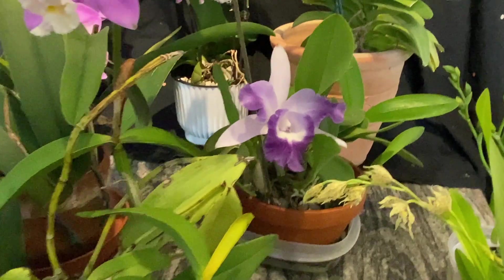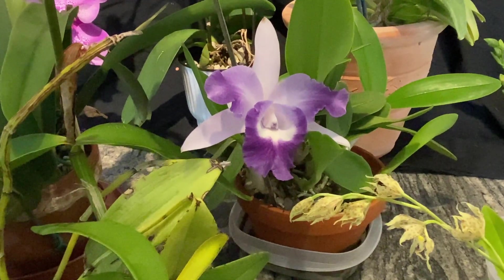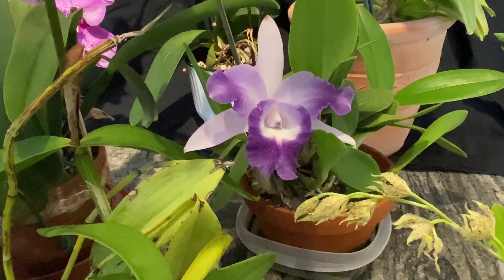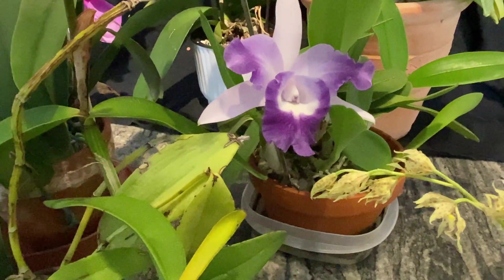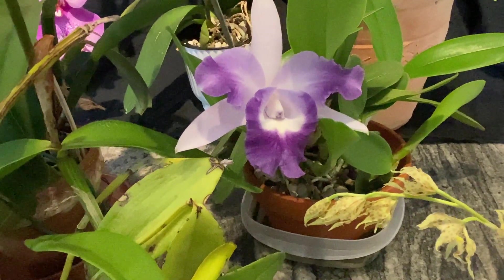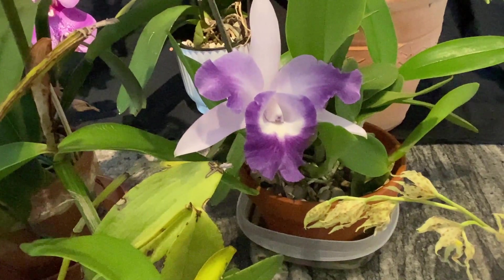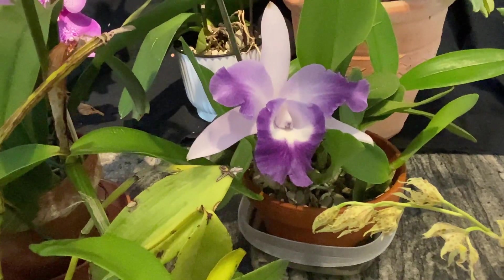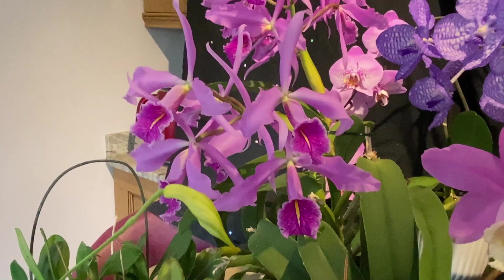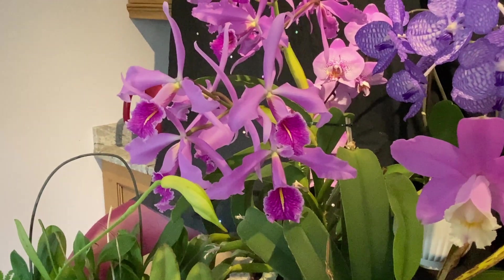I've got one bud on my Cattleya Cariad's Mini Quinny Angel Kiss, considering I spent all summer neglecting it. I do love the scent on this — it's not very strong, but it does have a slight, nice scent of roses. But right now all I can smell is Cattleya Maxima's slightly sweet, spicy scent.